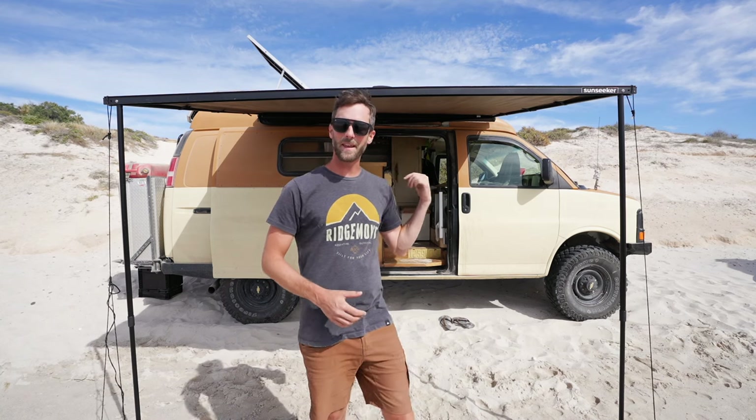Hey there folks, my name is Alex and behind me is Betty the badass Chevy Express van. My partner Meg and I live in this van and have been living in this van for the past five months.